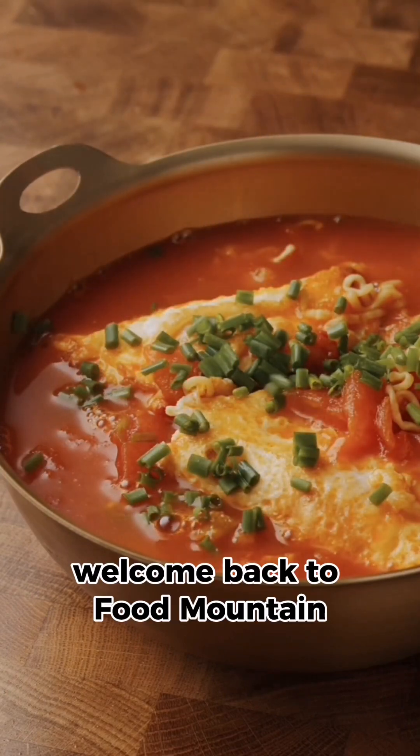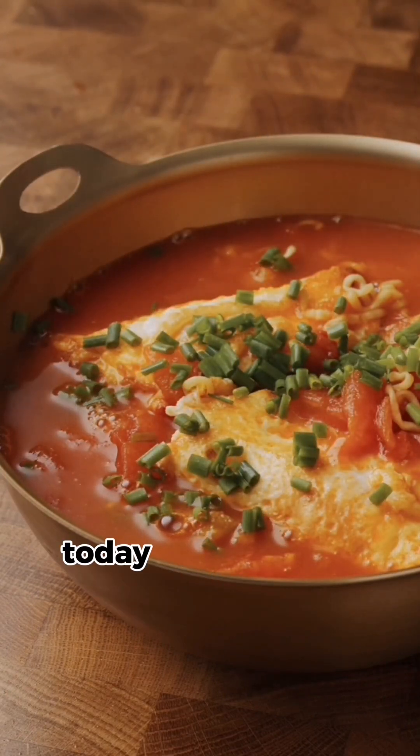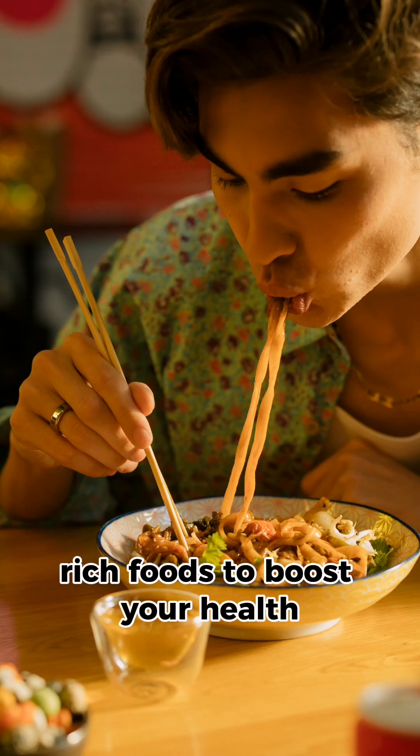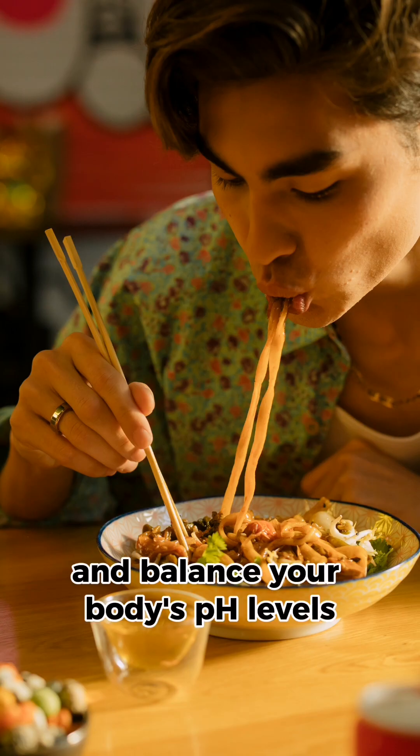Welcome back to Food Mountain. Today, we're diving into the top 7 alkaline-rich foods to boost your health and balance your body's pH levels.